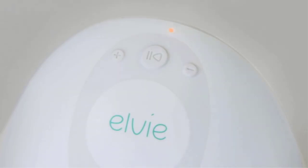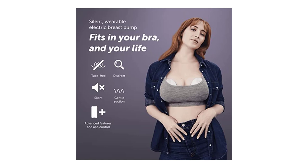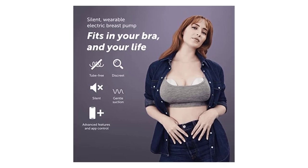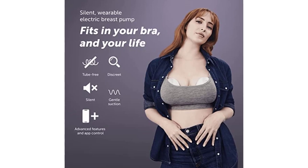LV is small enough to slip within your bra. However, its visibility depends on your attire and build. Some smaller users find the LV too bulky. The pump may be used with or without the free app, which counts pumping sessions and milk volume and lets you turn off the pump without removing your shirt.